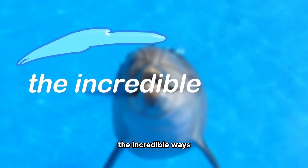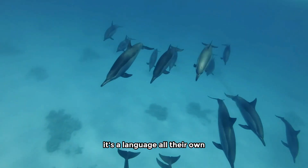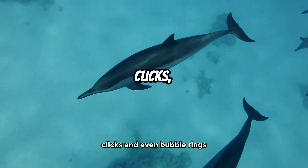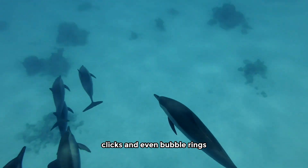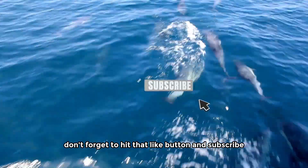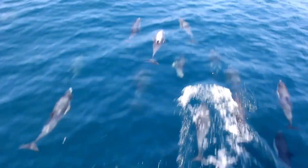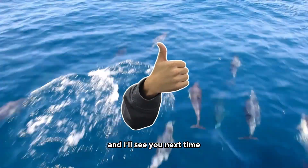And there you have it — the incredible ways dolphins communicate with each other. It's a language all their own, full of whistles, clicks, and even bubble rings. If you found this video as fascinating as I did, don't forget to hit that like button and subscribe for more amazing insights into the animal kingdom. Thanks for watching, and I'll see you next time.